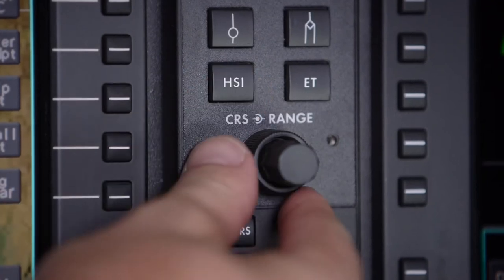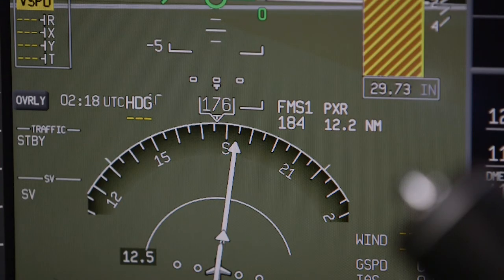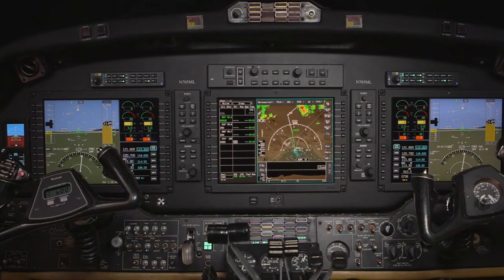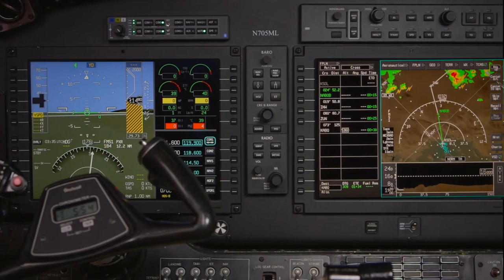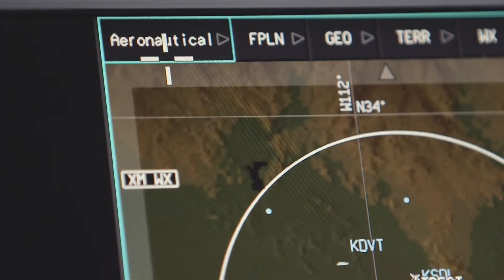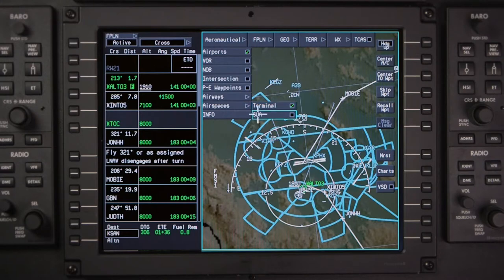AeroVue offers the best-in-class navigation and situational awareness capabilities for King Air aircraft. AeroVue is built on three large, high-resolution LCDs — two primary flight displays and one multifunction display — complete with interactive navigation and graphical flight planning capabilities.